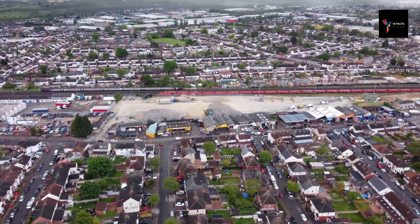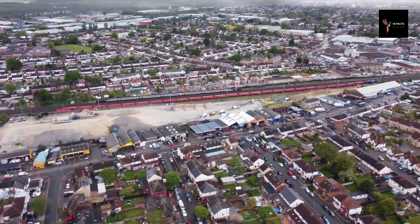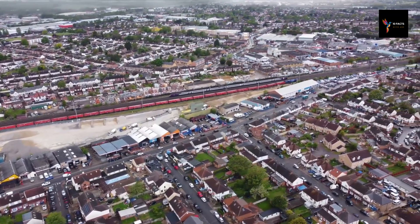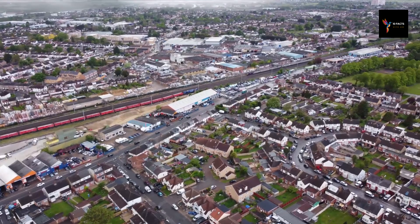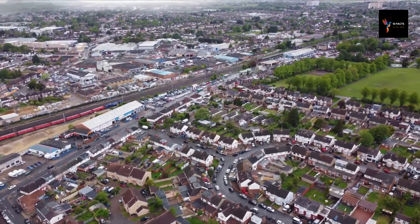Hello, viewers. Today, we are going to discuss an important topic: what to do when you need to leave your city or current location due to an emergency or unforeseen circumstances. It's crucial to be prepared and have a plan in place, so let's dive into our 10 essential facts to help you during such challenging situations.